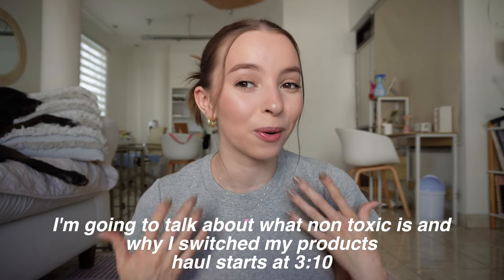Hi everyone, welcome back to my channel. I'm Isa. If you're new here, I am studying holistic nutrition — I'm getting certified to be a holistic nutritionist. This is my journey with healing my hormonal acne, healing my gut, healing all the inflammation I've had, just doing a 360 of my life and healing my body from within with food. With that comes switching mostly all of my makeup, skincare, and body care products to non-toxic and non-pore-clogging.